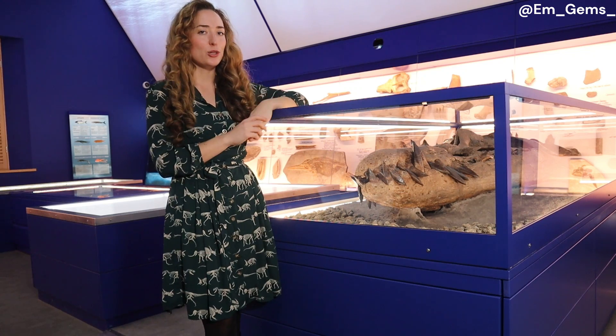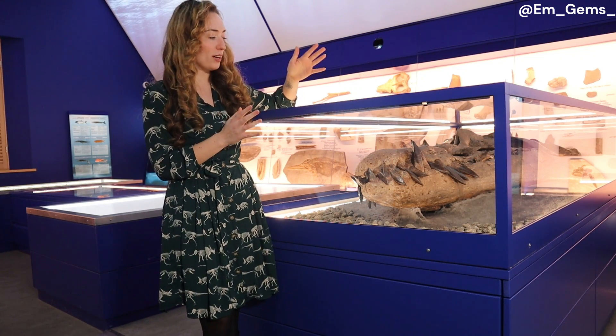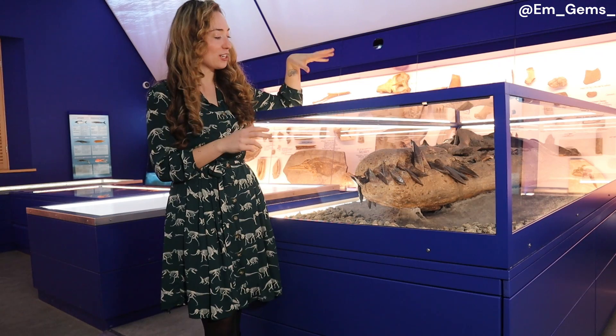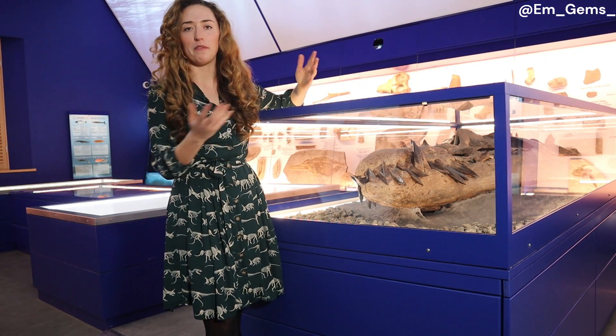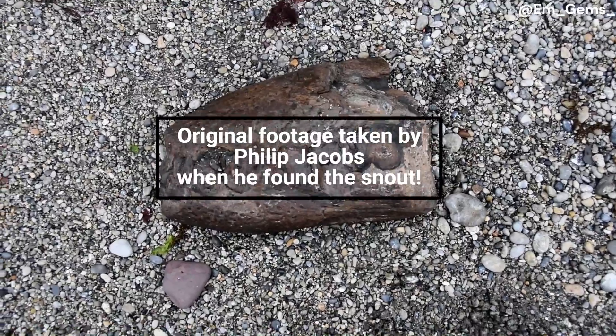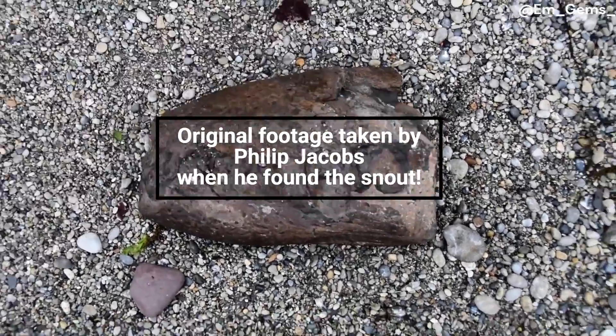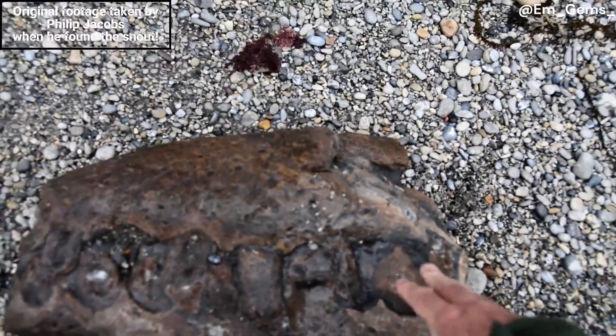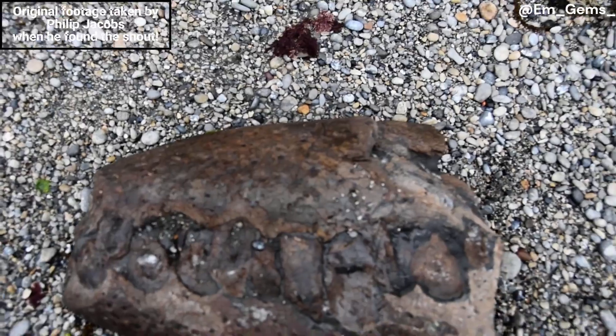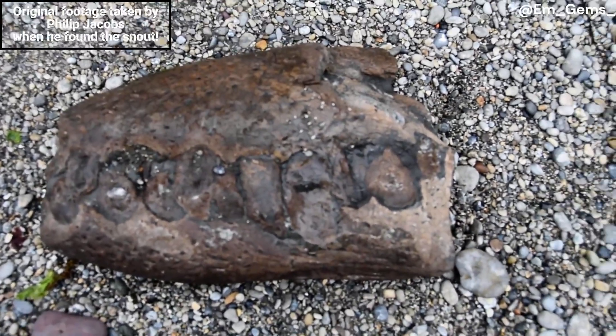This skull has quite the story of how it was found. Someone known as Philip Jacob actually found the top of the snout here on the beach. At first he thought, is that a bit of fossilized wood? Because the last thing a fossil hunter expects to find is a piece of jaw, let alone a piece of a Pliosaur jaw — these fossils are so rare — and that's exactly what he found.